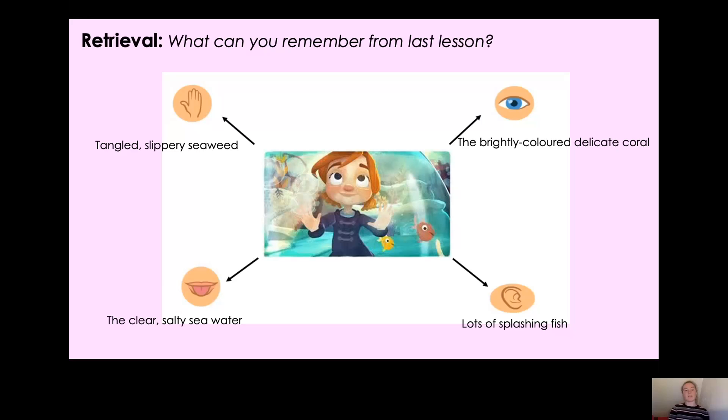For touch I had tangled, slippery seaweed. For sight I had the brightly coloured, delicate coral. For hearing I had lots of splashing fish. And for taste I had the clear, salty sea water. Angel sent in her work on Friday so I've used some of the adjectives that Angel came up with herself.